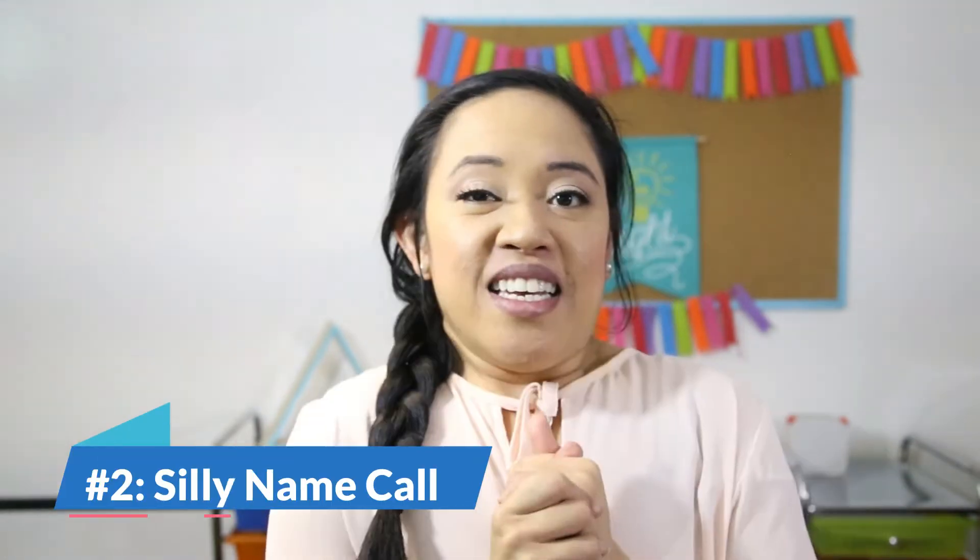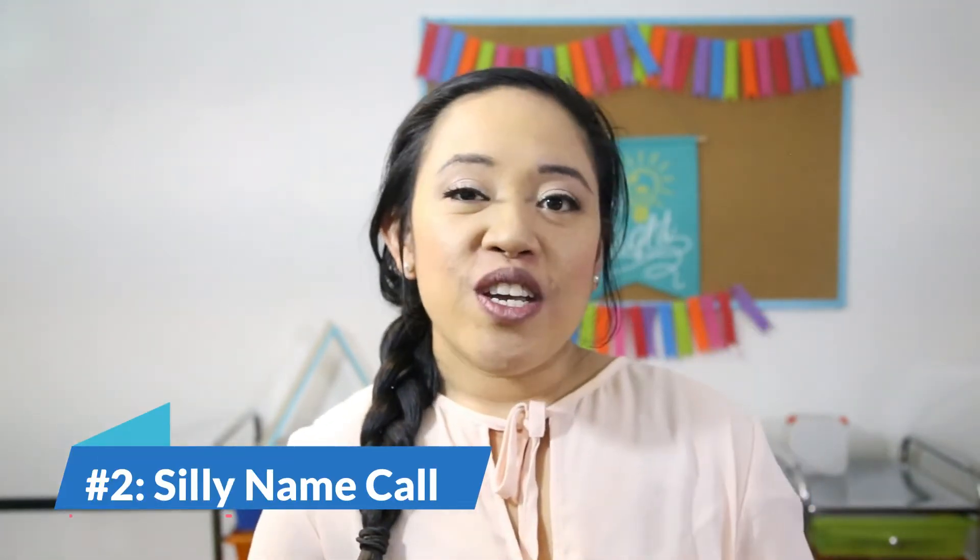This next one is from the book and it's called A Silly Name Call. It's a little bit more challenging where the learner thinks of the beginning sound of their name and then changes that beginning sound. So for example, we choose a sound that we're going to use to change the names — T, for example. My name is April and my silly name is Tipril. The rest of the group says hi Tipril. Then we go to Hannah and her silly name is Tanna, and so on and so forth.